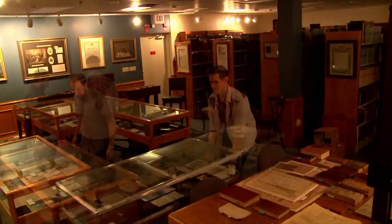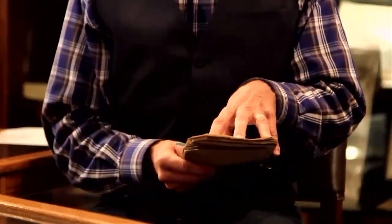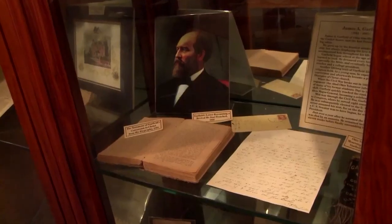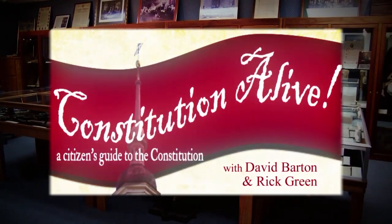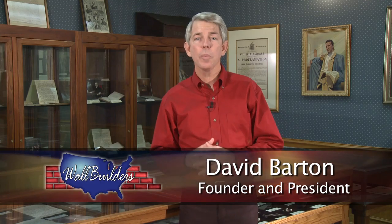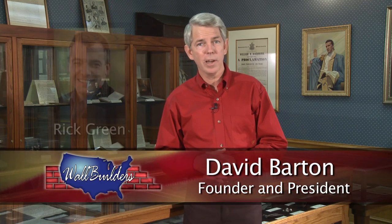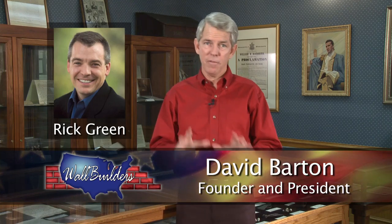We call it the Quick Start Guide to the Constitution because in just a few hours through these videos, you will learn the Citizen's Guide to America's Constitution. You'll learn what you need to do to help save our constitutional republic. It's fun, it's entertaining, and it's going to inspire you to do your part to preserve freedom for future generations. Constitution Alive with David Barton and Rick Green. This course will be led by my friend and colleague Rick Green. Rick is an attorney and former state legislator who for years has worked with me at Wall Builders as a speaker, writer, and teacher on the Constitution and the Founding Fathers.